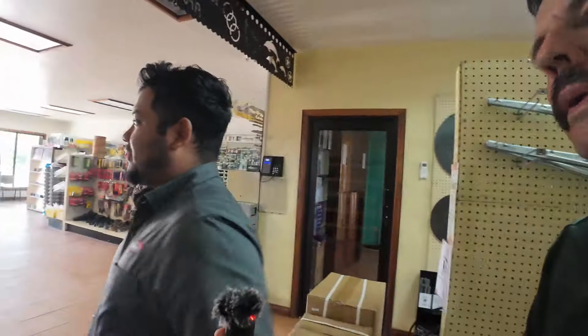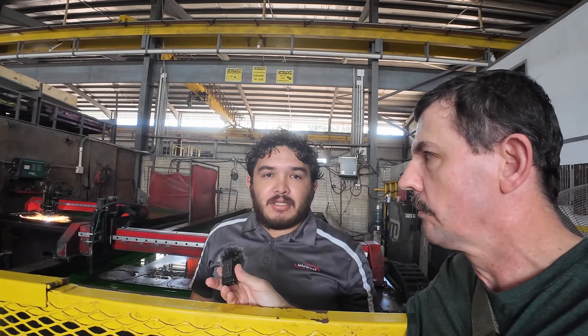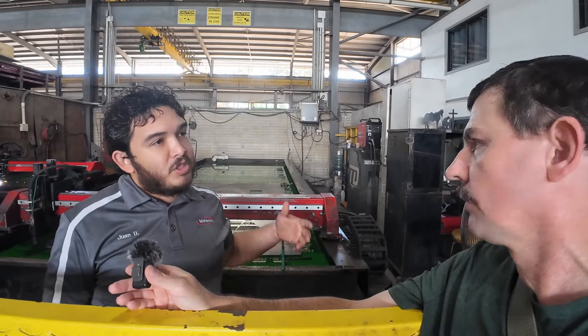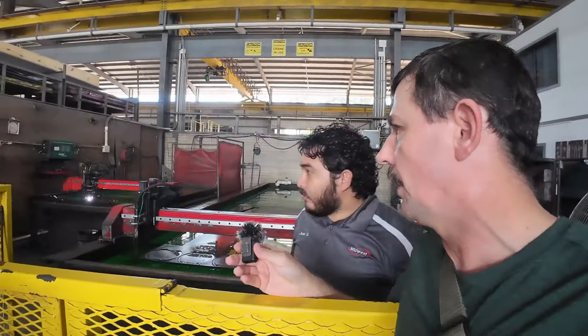We're going to go over to where we have the plasma machines — that's the first section. Currently we're cutting some purlin tabs for buildings. Everything here is CNC operated — these are plasma cutters, so it's all with electricity. The green pool you see is simply a liquid we use to help with the smoke, to not cause too much pollution, and also to cool down the material so that once it's finished cutting it's ready to come out.